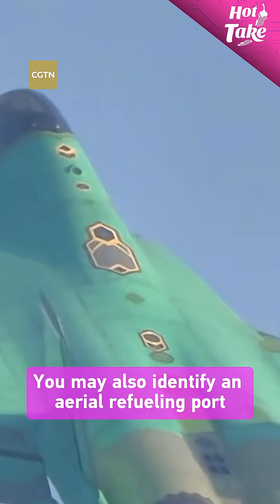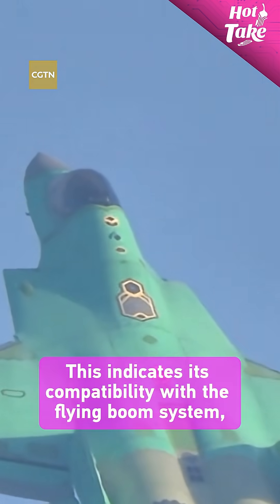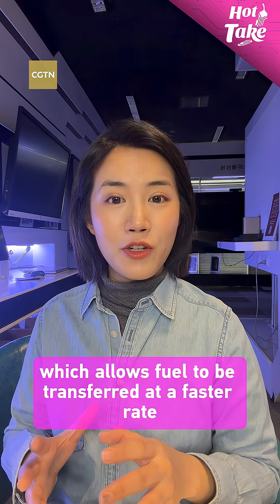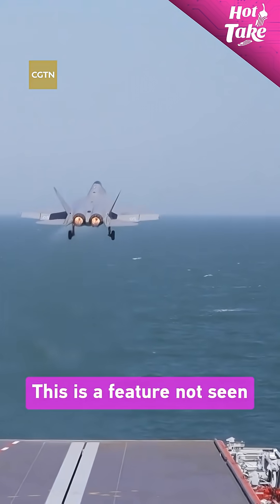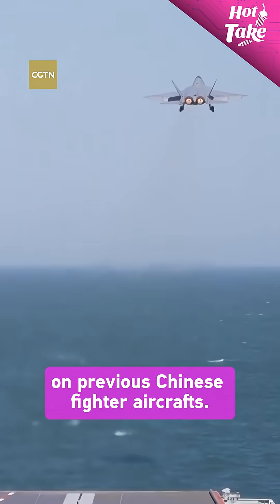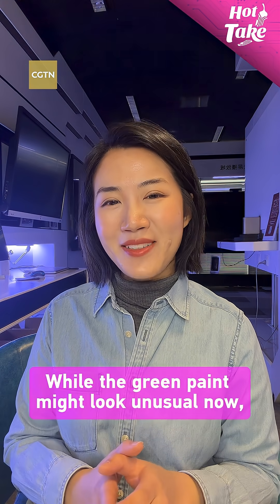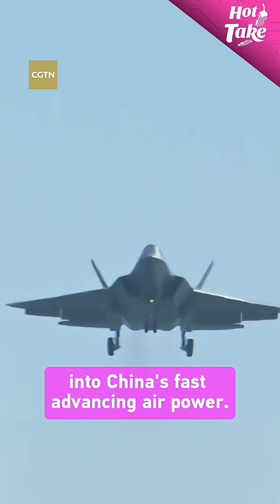You may also identify an aerial refueling port on the back of the aircraft. This indicates its compatibility with the flying boom system, which allows fuel to be transferred at a faster rate during flight. In fact, this is a feature not seen on previous Chinese fighter aircraft. While the green paint might look unusual now, this test aircraft offers a glimpse into China's advancing air power.